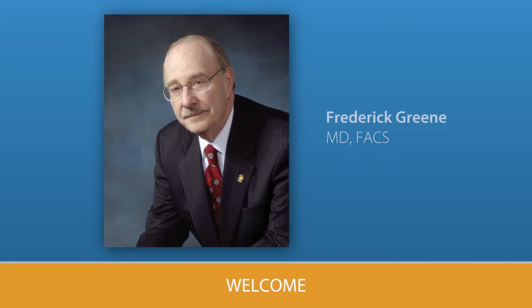Hello, I'm Dr. Rick Green, a surgeon from Charlotte, North Carolina. It is a pleasure to introduce this wound care program developed by your health care team and patients and sponsored by the American College of Surgeons.